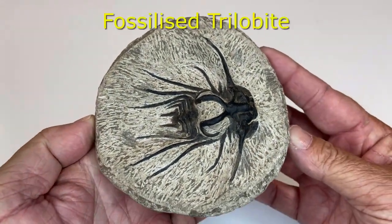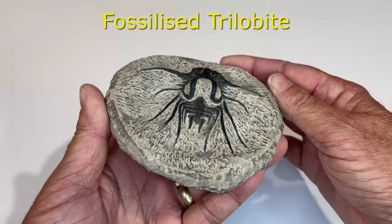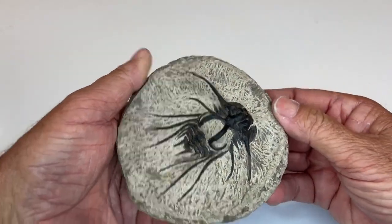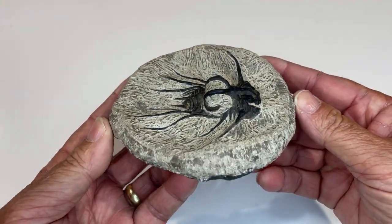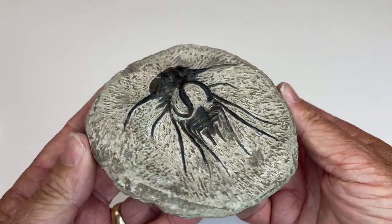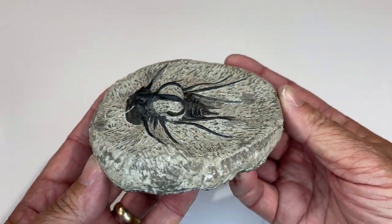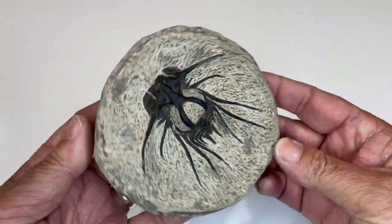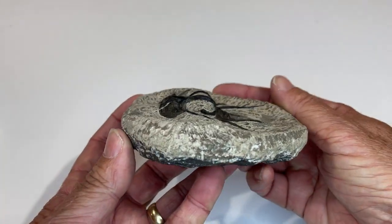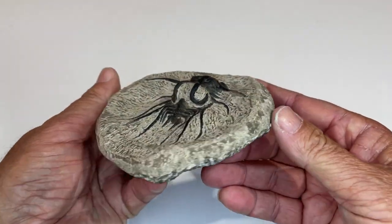Beautiful. So this is a fossilized trilobite. It would have just been enclosed in a rock with something showing. Someone thought, hang on, there's something in there, and started carefully chipping away until they exposed this fossilized trilobite. There are lots of different types of trilobites. You normally just see the flat part, but this has what you'd call antennae sticking out there. Someone put a lot of work into that.